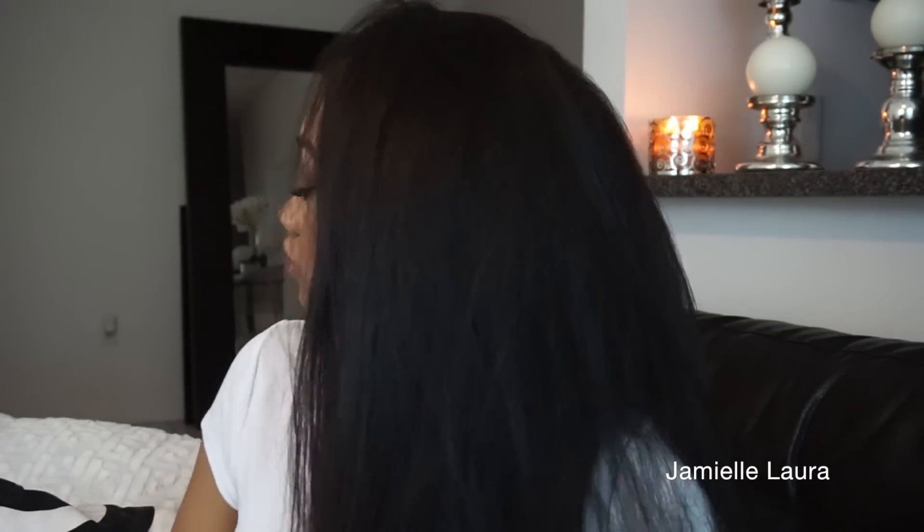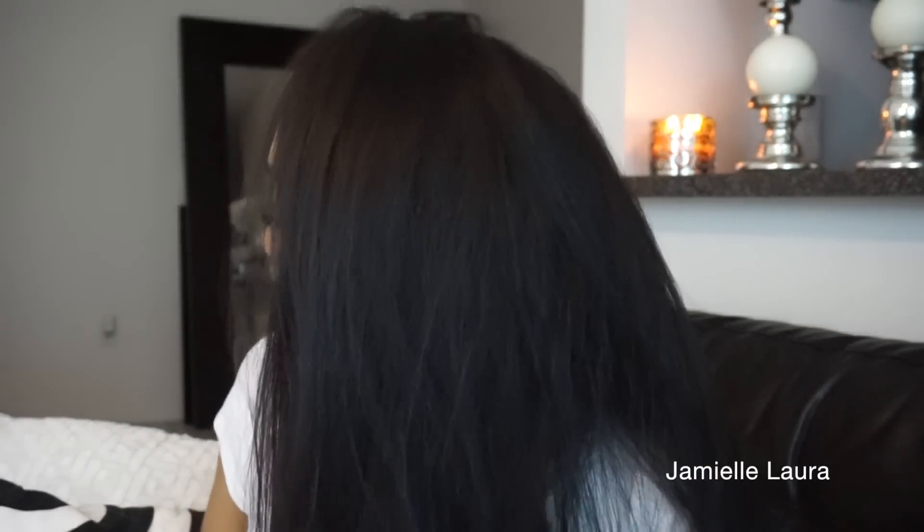Hey guys, welcome back to my channel. It's been so long — like a month or maybe over. I apologize, but I'm back. I decided to grace you guys with a daytime glam look, which is this right here.